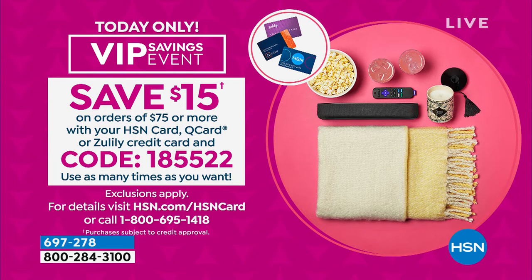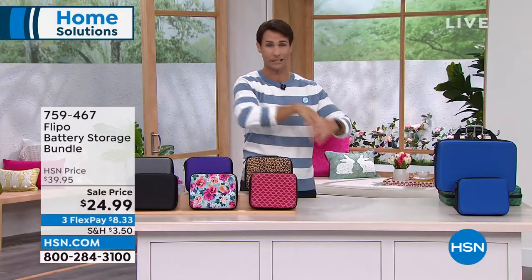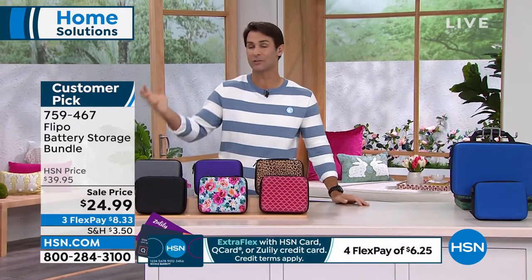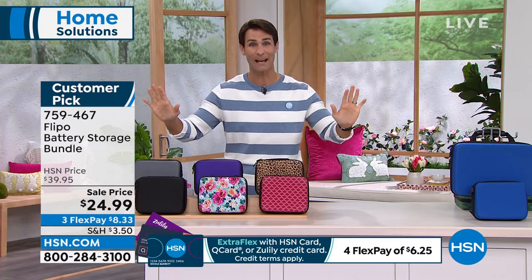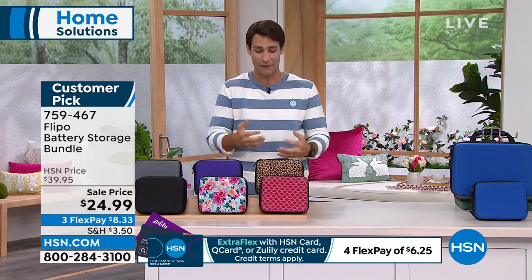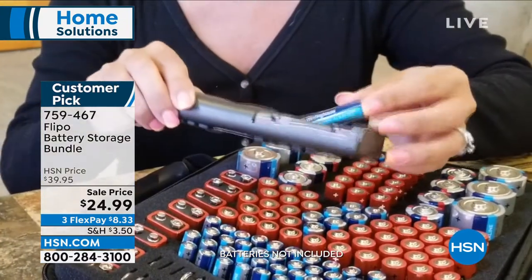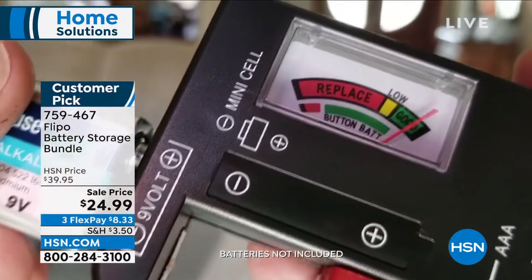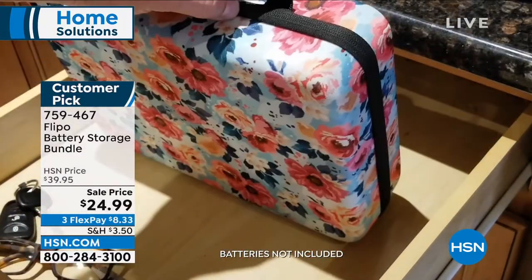Happy Monday morning. Just like Ty loves the Shark Wand Vac he used this morning, he also used the Flipo battery organizer all last week during spring break. With the kids home using toys and remotes, batteries were dying left and right — but the kids never once asked Dad for batteries. Why? Because Ty picked up two Flipo battery organizers, filled them with batteries, gave one to each of his 13-year-old boys. Now they know exactly where to go. He also cleaned up the mess of a drawer where batteries were rolling around — he now knows exactly how many batteries he has and where they are.